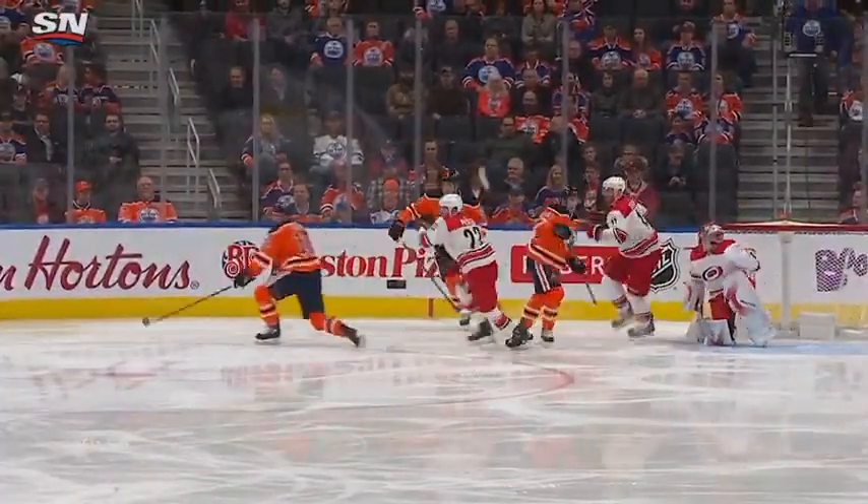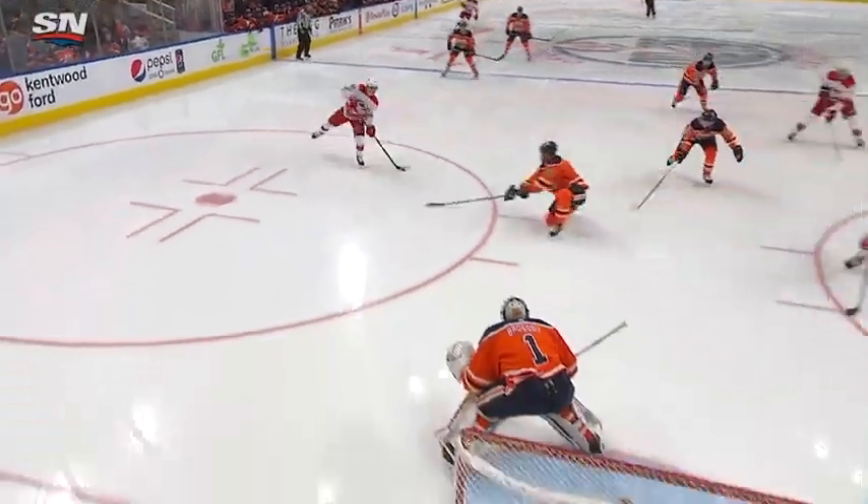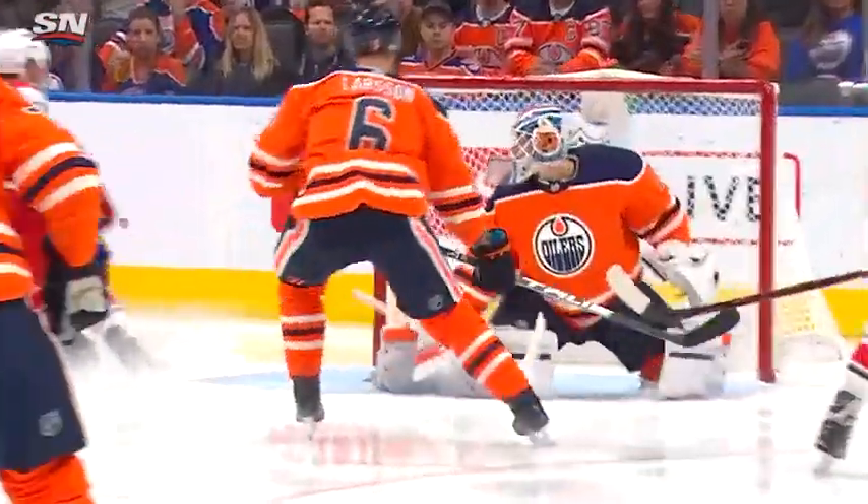The Carolina Hurricanes spring a two-on-one. Oscar Kleffbaum jumped in — he was aggressive — and you can see Adam Larson slide. But that allows the two-on-one, and it is a heck of a shot. A piece of Laurent Persuad.